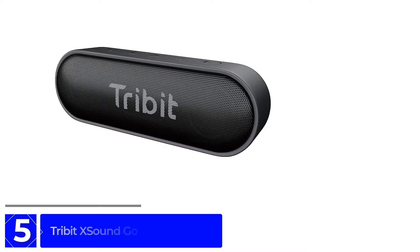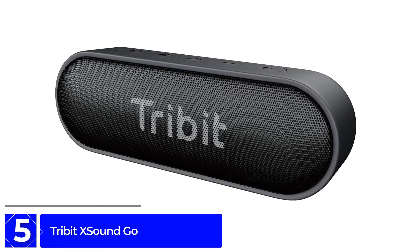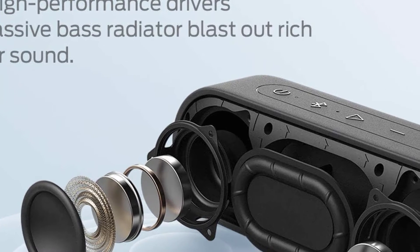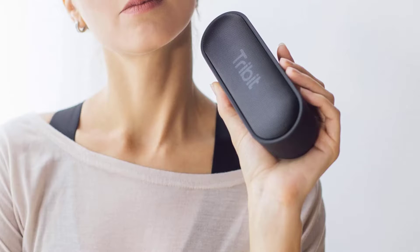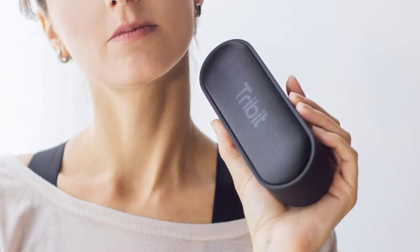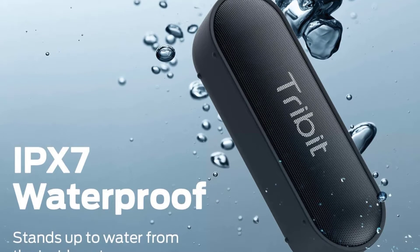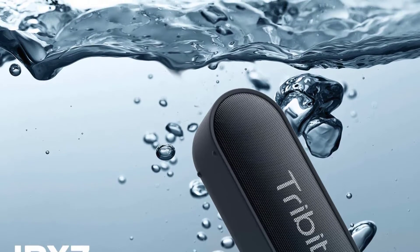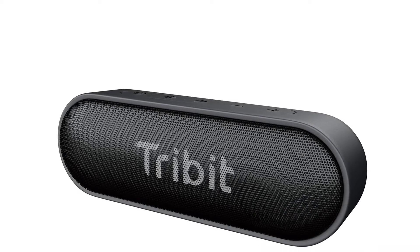Starting at Number 5: TriBit X SoundGo. If you want to spend the bare minimum on an all-around good portable Bluetooth speaker, the TriBit X SoundGo is a great choice. Its sound is obviously clearer and louder than that of almost all other budget Bluetooth speakers. The X SoundGo is small enough to slip into a laptop bag or an already stuffed suitcase, and it runs 10.5 hours on a charge. It has an IPX7 rating, which means it's sufficiently waterproof to survive a half-hour dunking in one meter of water, and it has a speakerphone function. TriBit recently upgraded the X SoundGo with USB-C charging and stereo pairing. The TriBit X SoundGo is one of the top Bluetooth speakers for the money.